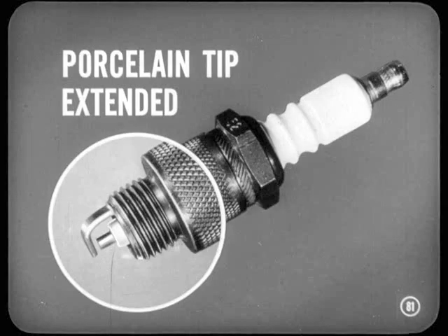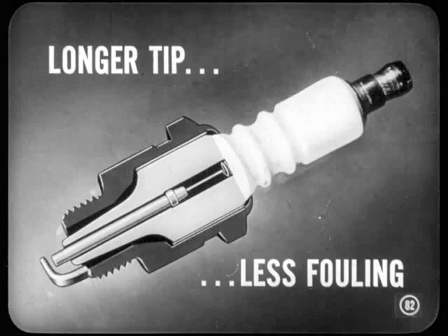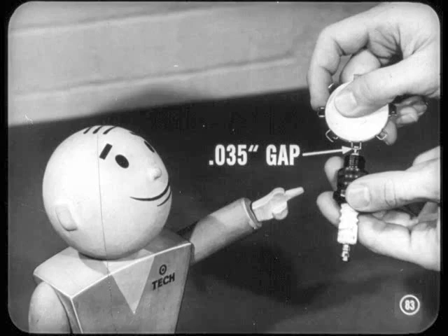Spark plugs used in this engine are different, too. The porcelain tip has been extended, which puts the electrodes closer to the center of the combustion chamber for smoother and more complete burning of the mixture. Since the longer porcelain tip means more distance between the tip and the spark plug case, there's less chance of the plug shorting out from deposits building up. So there's less fouling, along with more efficient operation over a wider heat range. You adjust those plugs to a 35,000ths gap, and don't bump the electrodes during installation or you'll change that setting.